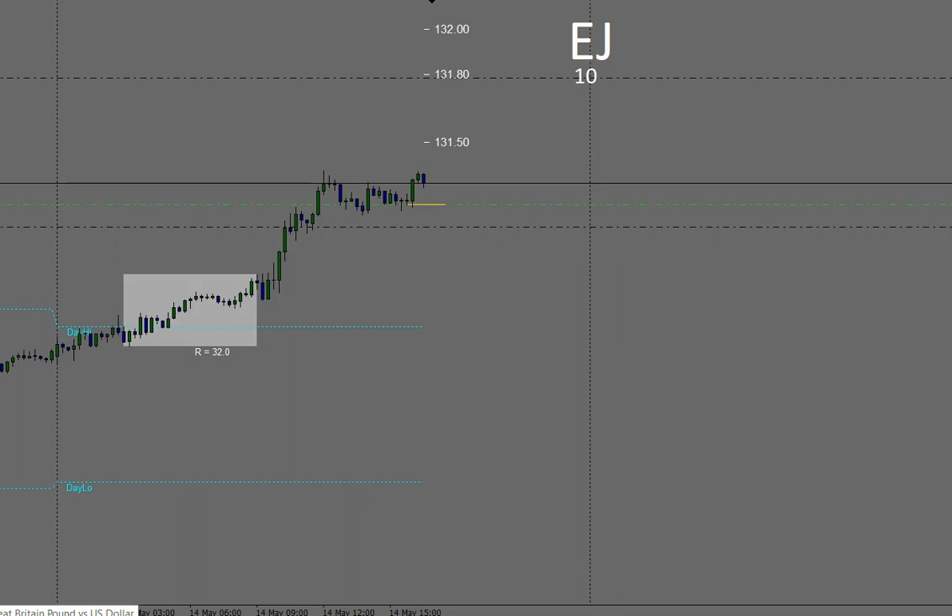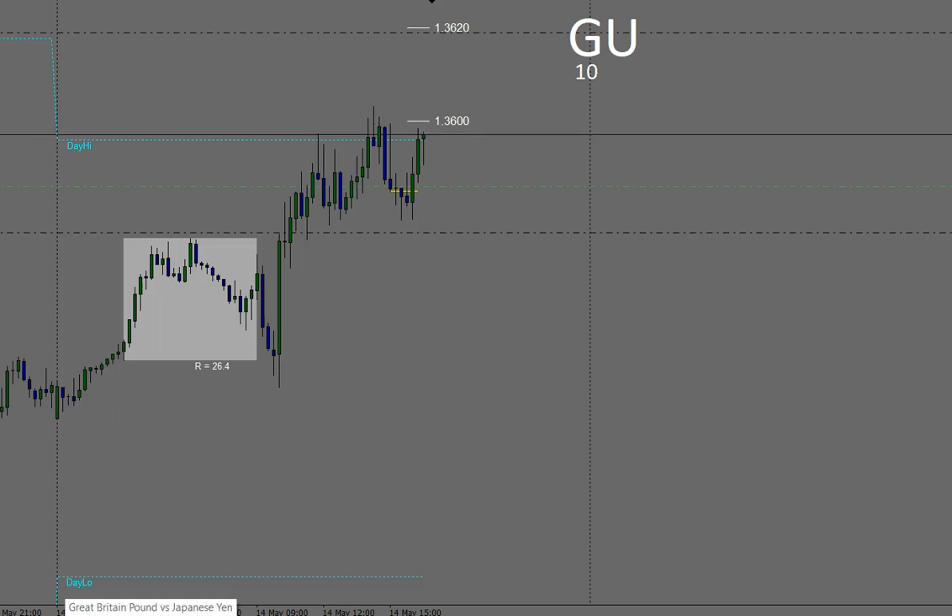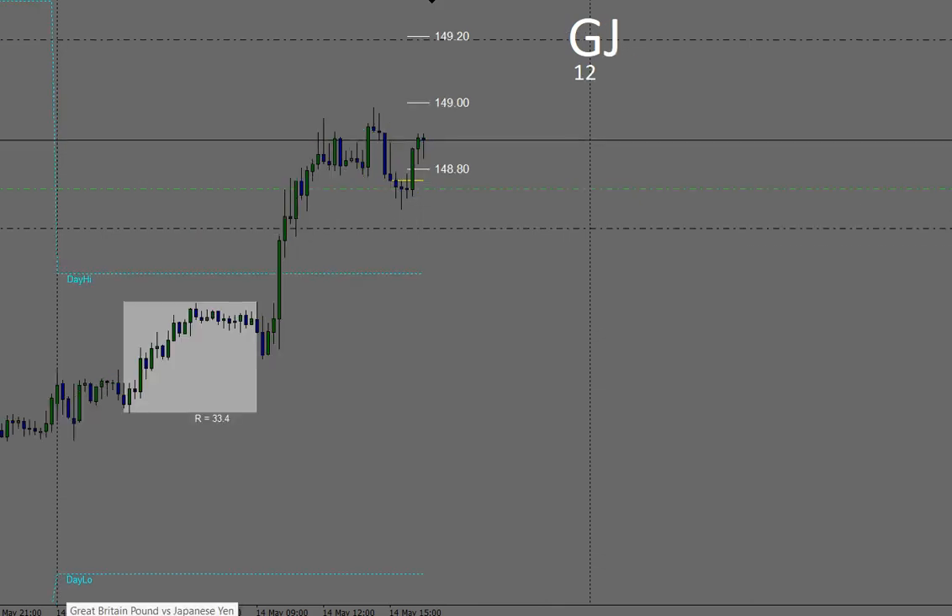Pound/US Dollar still moving up quite nicely, looking for that to break through the 00. Hopefully if it pushes through that, possibly getting up to 20, which is where I've got my take profit at the moment — though that could change as the price action changes throughout the session. Pound/Japanese Yen — that came through the 80, looking for further upside movement. If that breaks the 00, I've got my take profit up at 20. Might be a little bit optimistic, but we'll see how it goes.